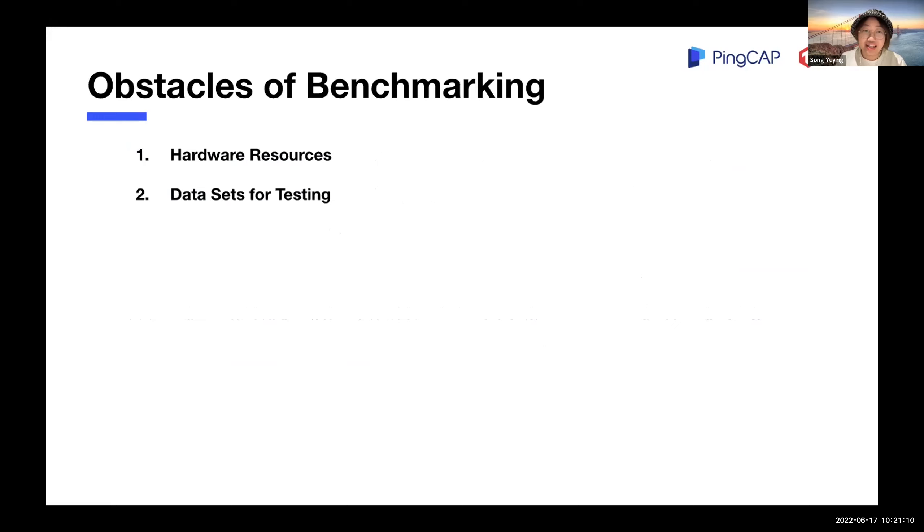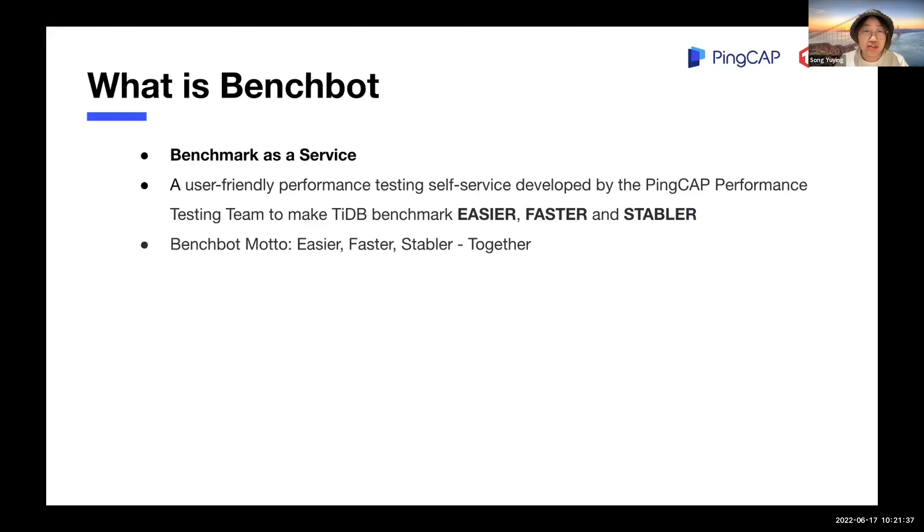In the past, like benchmarking most other databases, two obstacles of benchmarking TiDB are preparing the hardware resources and dataset. According to a survey in our company, it usually takes half a day to get both of them prepared. So that's why we introduced BenchBot. BenchBot is a user-friendly performance testing self-service developed by the PinCap performance testing team to make TiDB benchmark easier, faster, and stable.